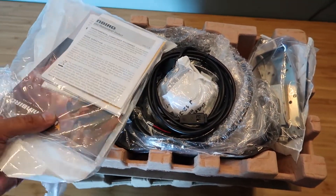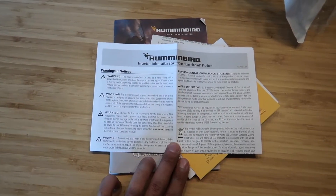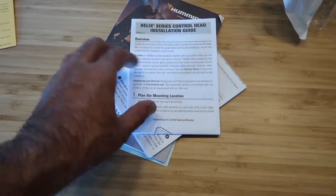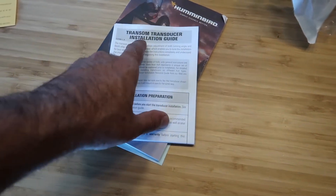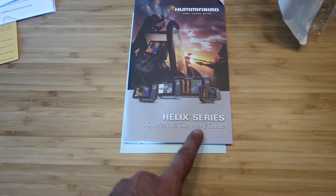The first level comes with some reading material — yes, some of us don't like it, but it's there. So the first piece is important information about your Humminbird product — registering and updating, definitely important. Next is returning your transducer to the factory and exchanging transducers. Then there's the installation guide for the head unit with the bracket, and this one I'm assuming is the transom transducer installation guide — yes, confirmed.